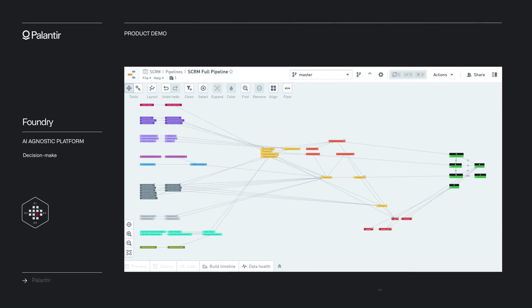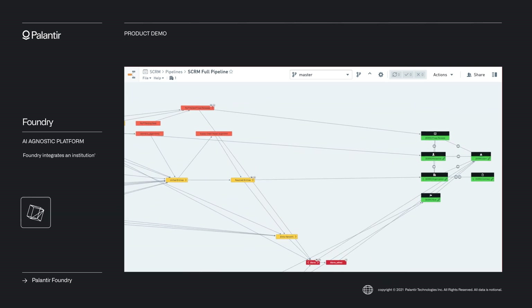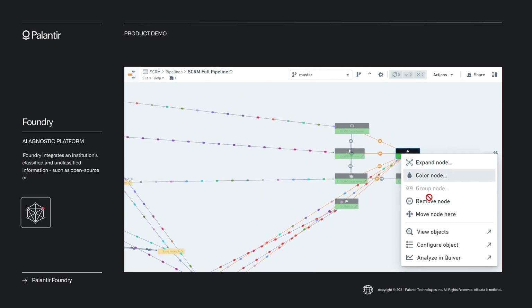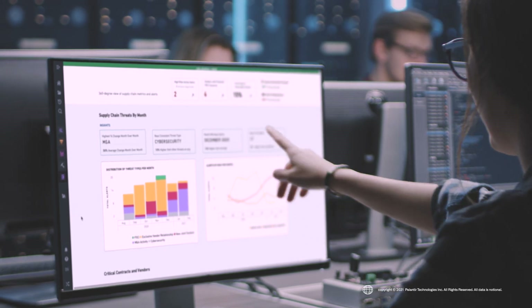Decision makers need visibility into their supply chain's vulnerabilities and points of exposure. Foundry integrates an institution's classified and unclassified information, such as open source or commercial data, into a live 360-degree view of risk. This enables users to identify and action vulnerabilities before they are exploited.